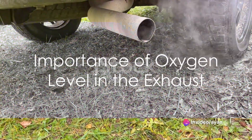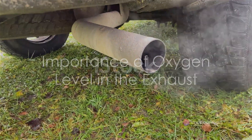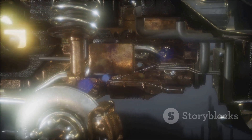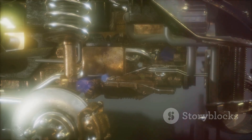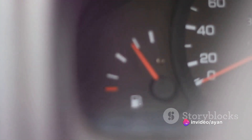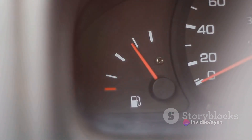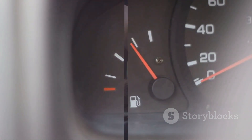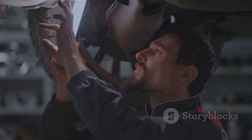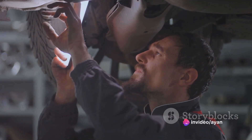Now you might be wondering: why does the oxygen level in the exhaust matter? Well, this information is crucial because it allows the engine management system to adjust the air-fuel mixture for combustion. This not only maximizes your car's fuel efficiency, but also reduces harmful emissions, ensuring your vehicle is performing optimally. In most vehicles, you'll find more than one oxygen sensor.